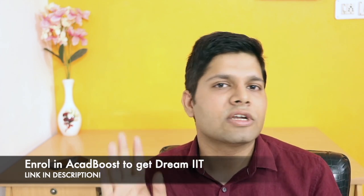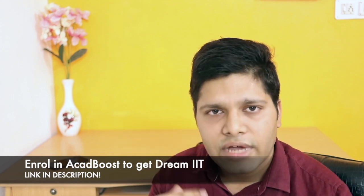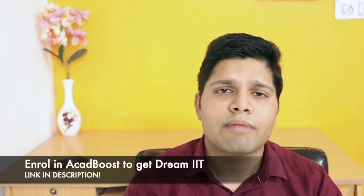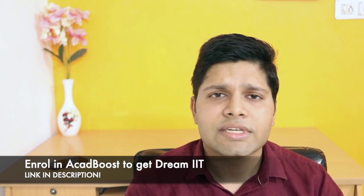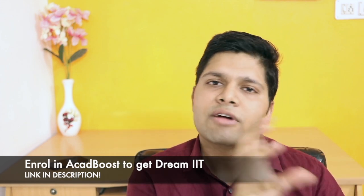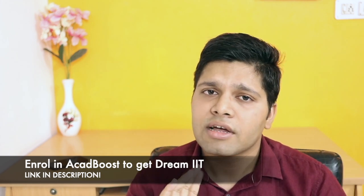This video is not sponsored. I will now quickly tell you about ACAD Boost. ACAD Boost is my own learning platform for different exams, especially JEE. There are many things for JEE: DPPs, tests, lectures, revisions, and backlog learning lectures — everything you will get. We have given enough questions and enough lectures so that you will get all concepts up to JEE Advanced level.